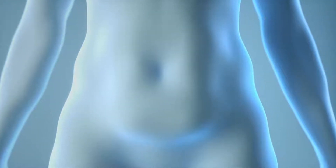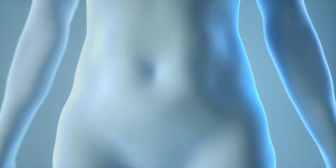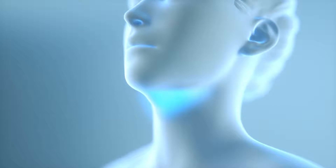The result? Up to 20-25% fat layer reduction in the treated area. Best of all, once the treated fat cells are eliminated from the body, they're gone for good — all with little to no downtime and no surgery.